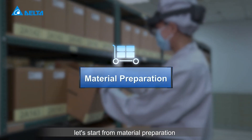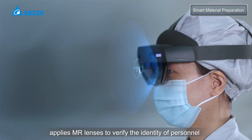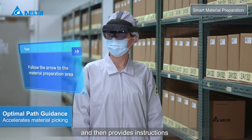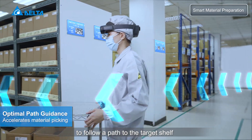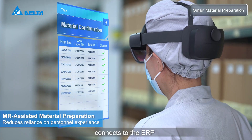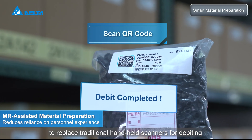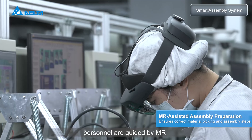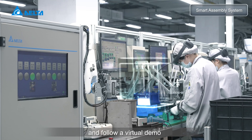The new smart material preparation system applies MR lenses to verify the identity of personnel and then provides instructions to follow a path to the target shelf. First-in-first-out material picking connects to the ERP to replace traditional handheld scanners for debiting. Personnel are guided by MR to correctly pick the needed materials and follow a virtual demo.